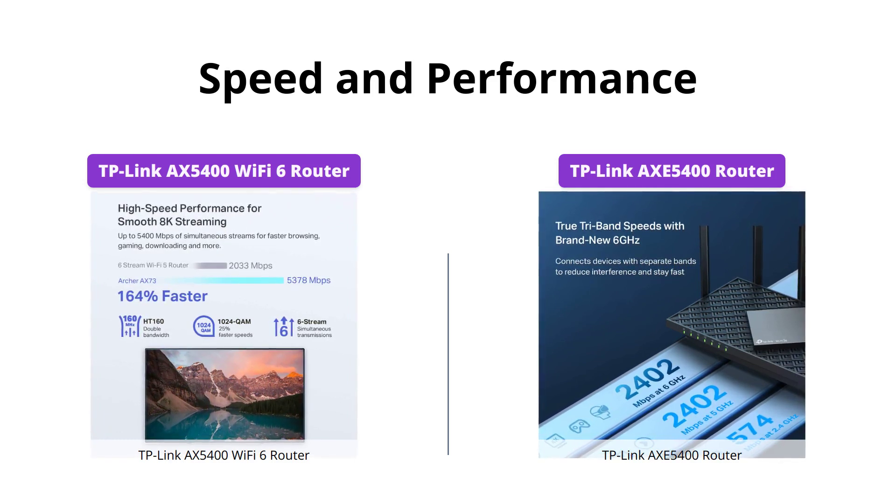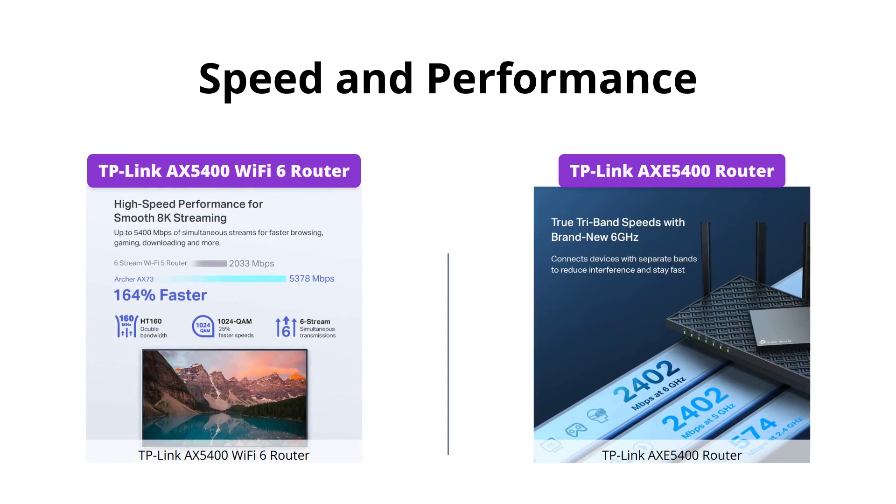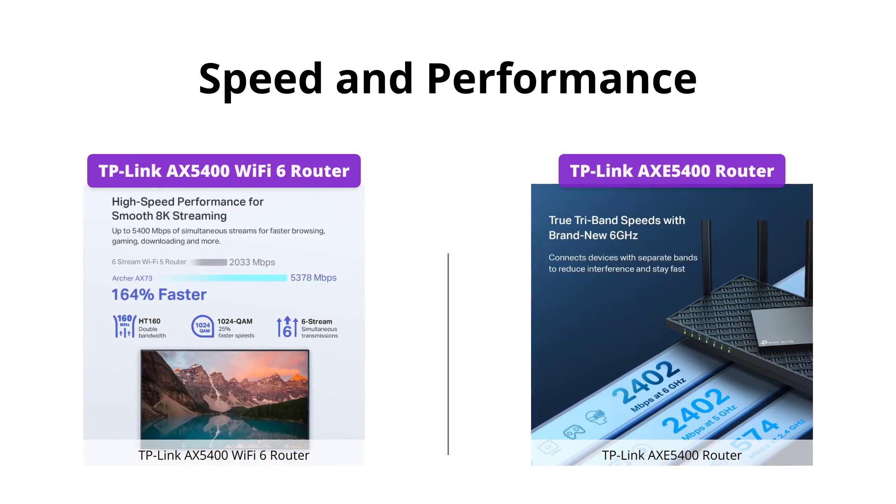However, if you're looking for a router for everyday use, the AX5400 would still offer snappy and reliable Wi-Fi at a much lower price point.